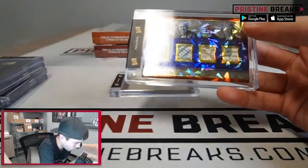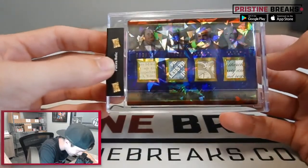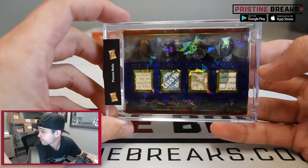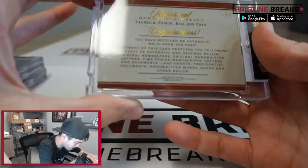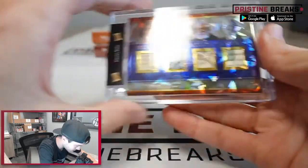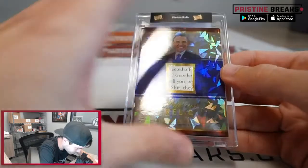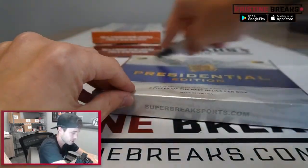Oh, we got a quad one — nice! How about Benjamin Franklin, Thomas Edison, Alexander Graham Bell, and Henry Ford — that's cool, good looking relics in that one. And Barack Obama on the historical relic. Number two out of that box, and we got three boxes to go.